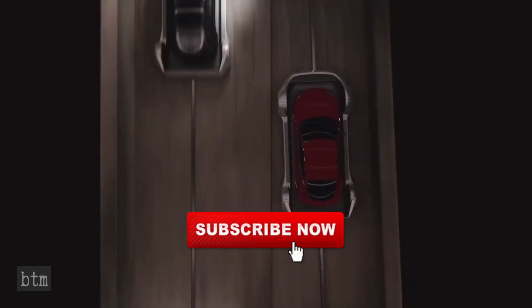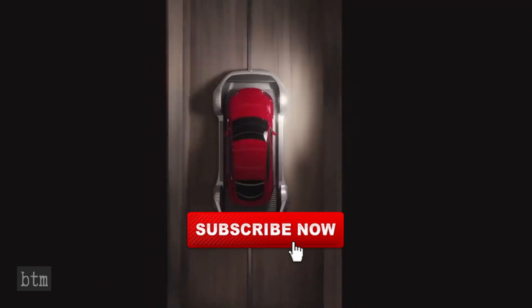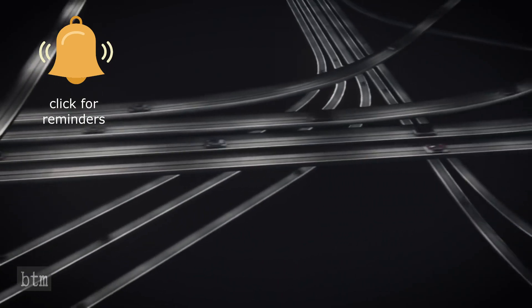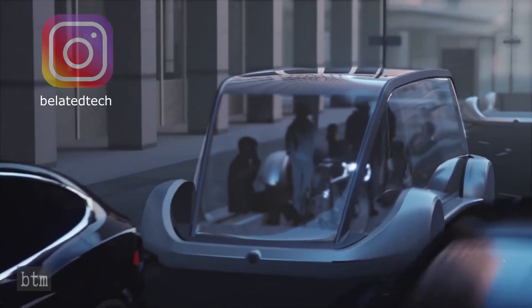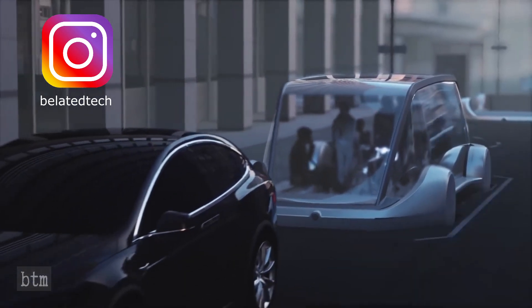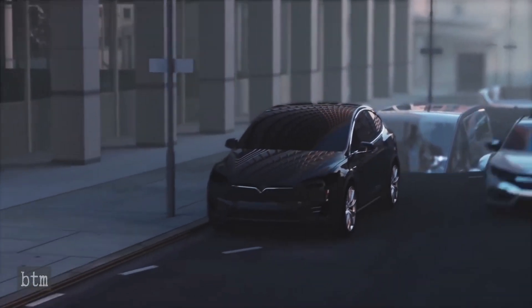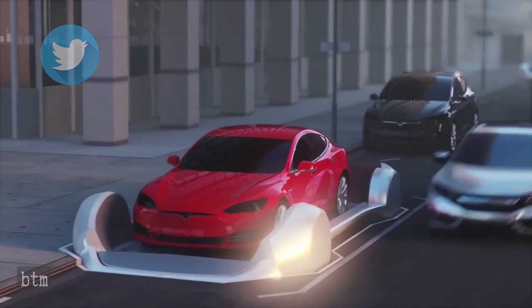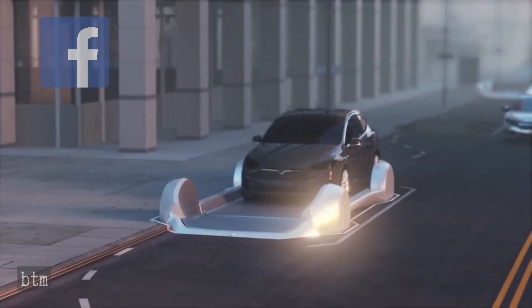Not a subscriber yet? Clicking the subscribe button and the bell notification icon will help both our YouTube standing and keep you informed when new episodes are released. Links to our previous episodes can be found below. Stay connected by occasionally checking our Instagram feed where we post content from upcoming and past episodes. Make sure you follow our Twitter account where all new episodes are announced. And finally, join us on our Facebook page where we cover current news and events related to channel content.